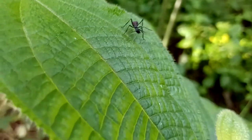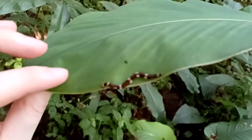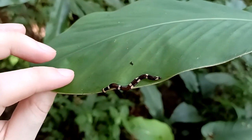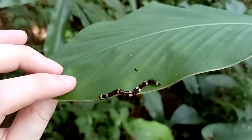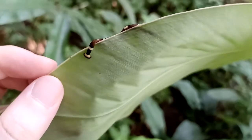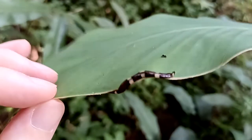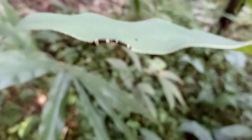I wonder what this ant's problem is. This is a carnivorous worm. You can tell because it has that hammerhead shape on its head. This worm will actually eat other worms. That's neat.